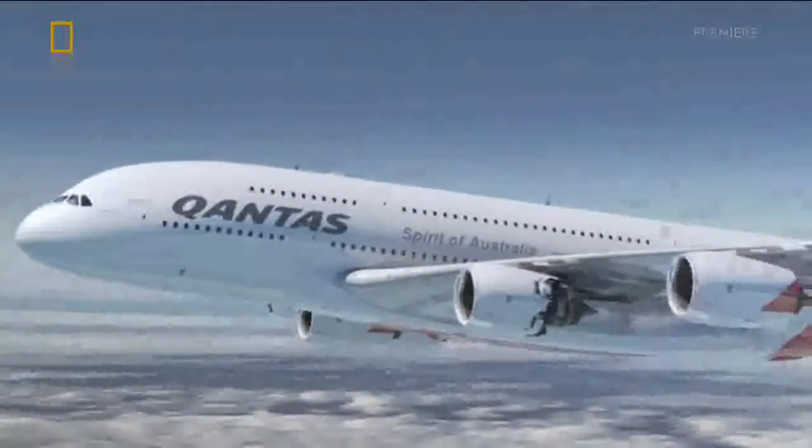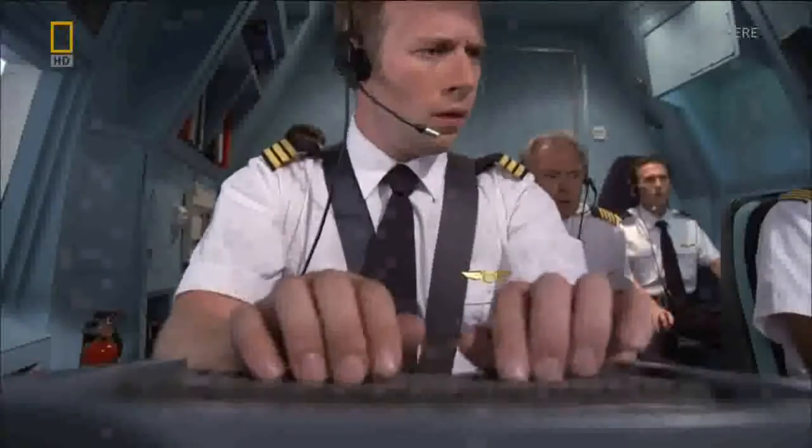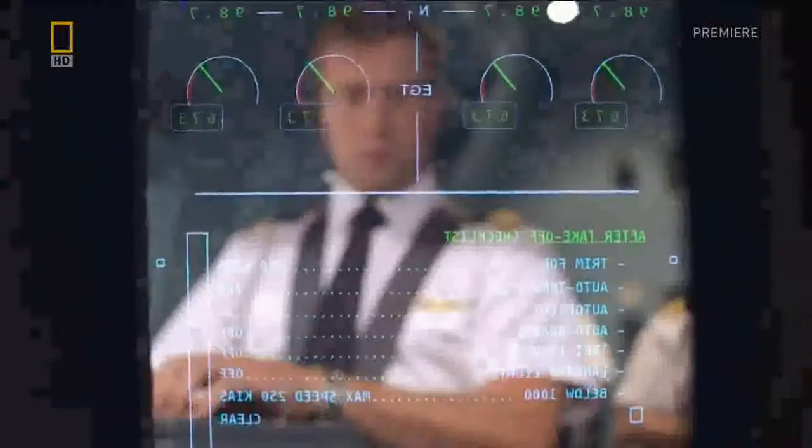I press the altitude hold button, which will cause the nose to lower and level the aircraft. The captain assigns Hicks to decipher the E-CAM data. He needs to evaluate every message and figure out how best to react to each one.